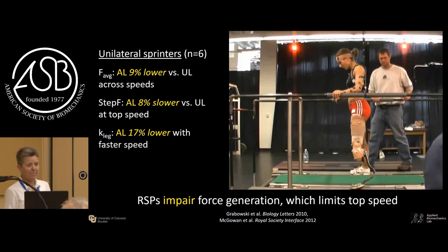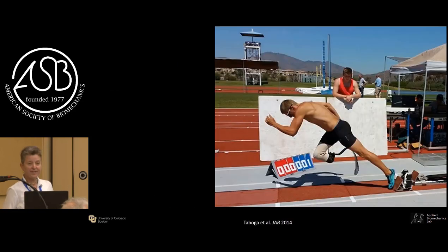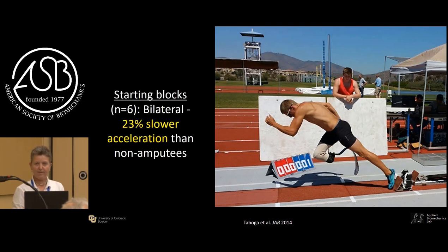In a track and field race there are also starting blocks. We did a study looking at starting block performance in athletes with a unilateral transtibial amputation using a clever data approach: we had athletes start with their unaffected leg in the front block, then also with it in the back block. We combined data from unaffected legs in both positions to create a virtual non-amputee, did the same with the affected legs to model bilateral amputations, and found the bilateral amputee virtual athlete was 23% slower accelerating out of the blocks - just from using those running-specific prostheses.